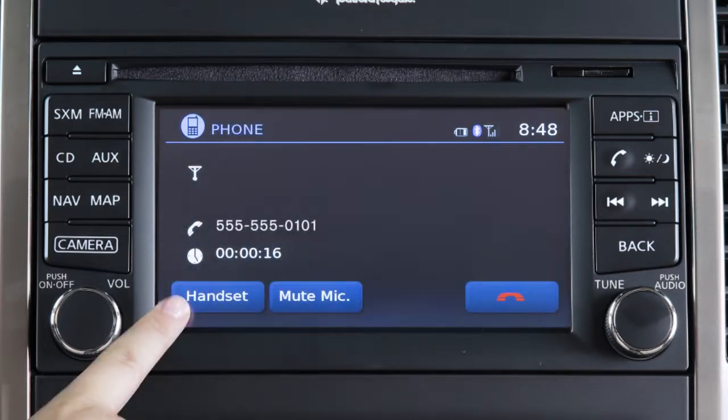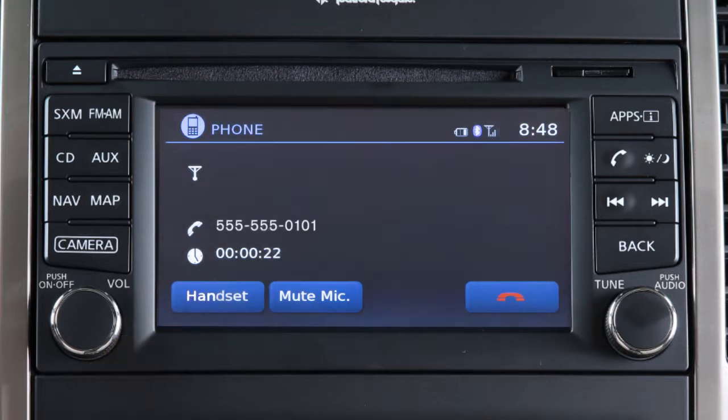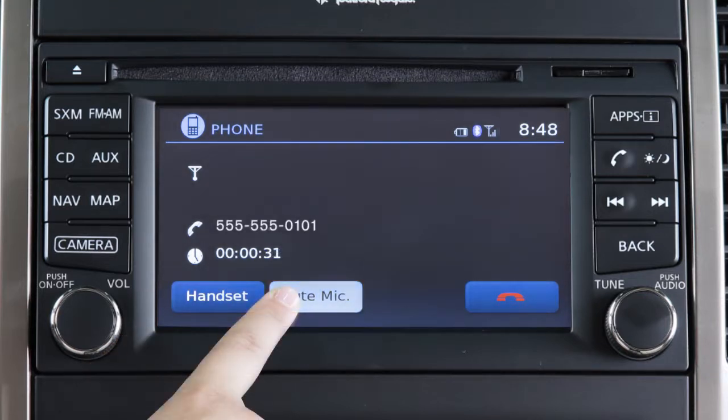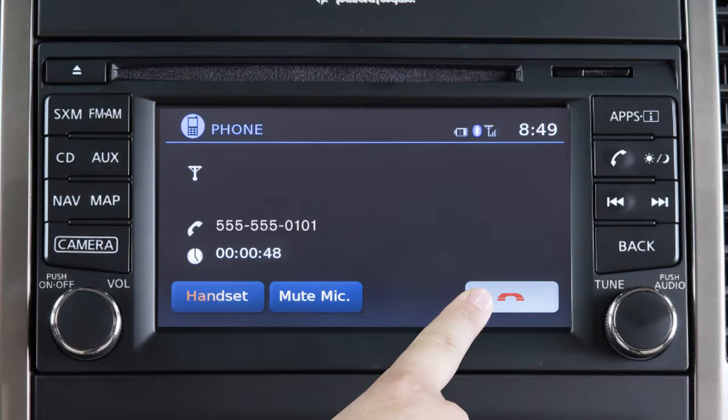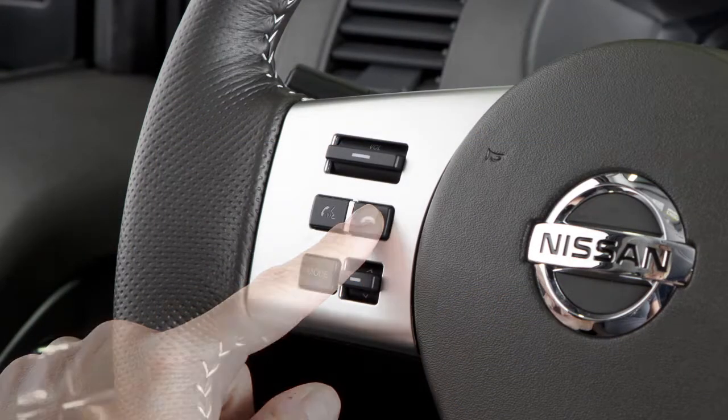While a call is in progress, you can touch the handset key to switch the phone call to the handset for privacy, or touch the mute mic key to mute or unmute the microphone. To end a call, touch the phone icon on the display or press the phone end button on the steering wheel.